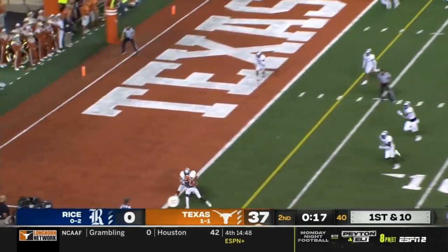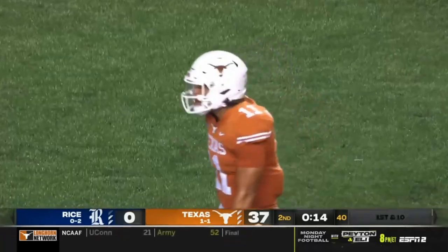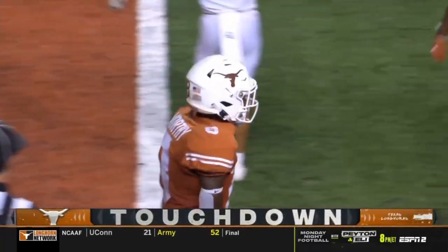Thompson looking for Worthy — Worthy — end zone! And Xavier Worthy puts six more on the board.